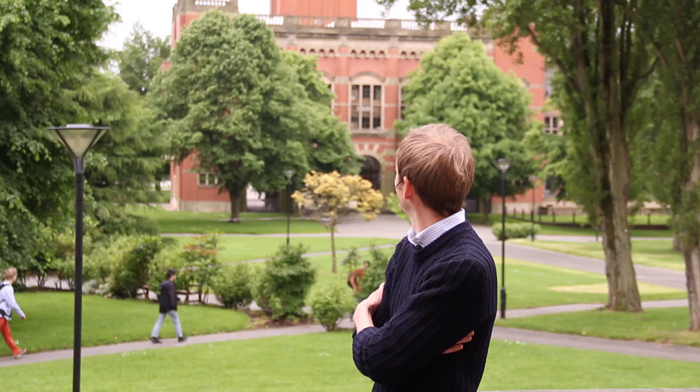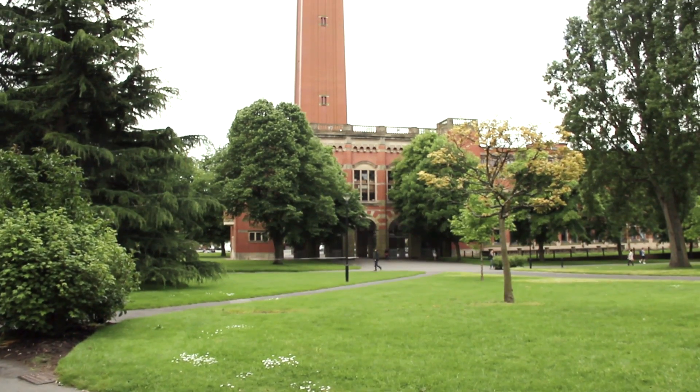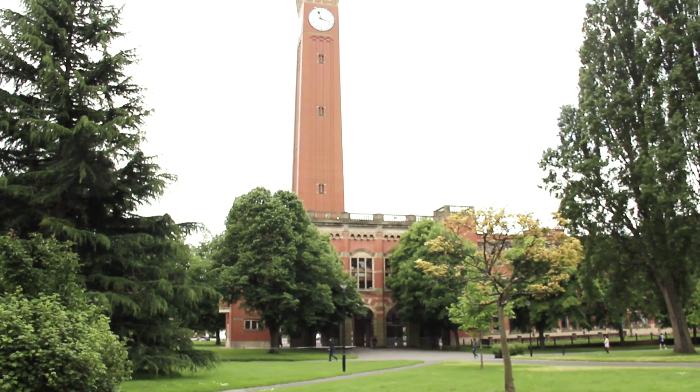Some people claim that Old Joe's the inspiration for Tolkien's twin towers in Lord of the Rings, and it might sound a bit far-fetched, but actually Tolkien was at school just across the road at King Edward's. This tower loomed large in his young life.